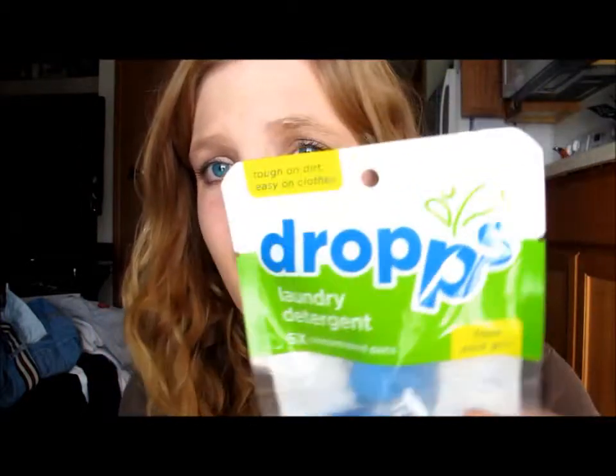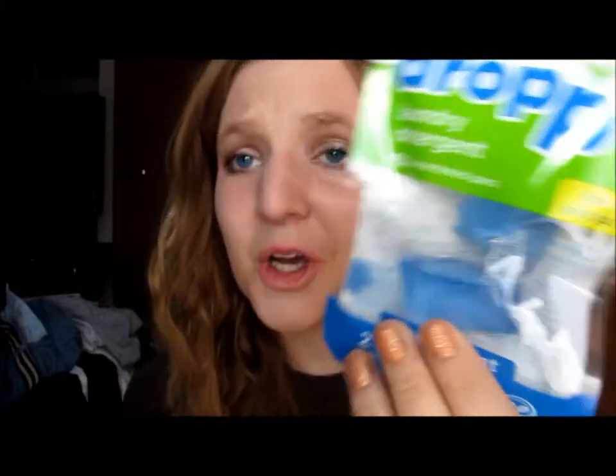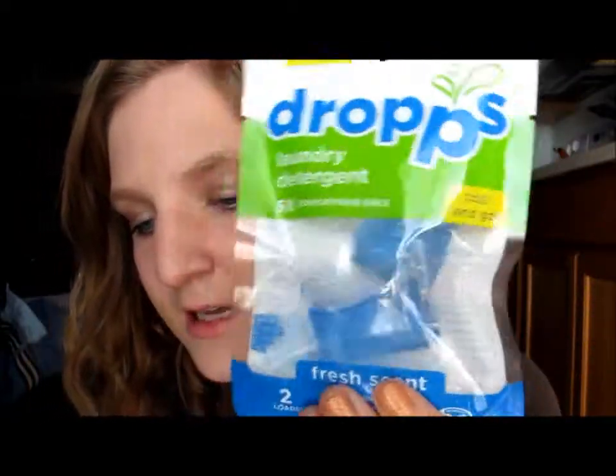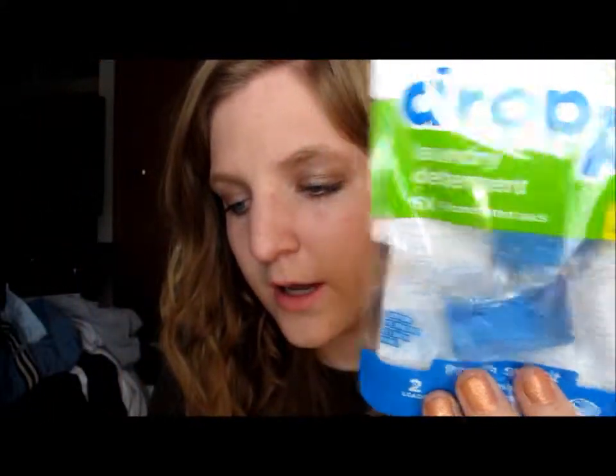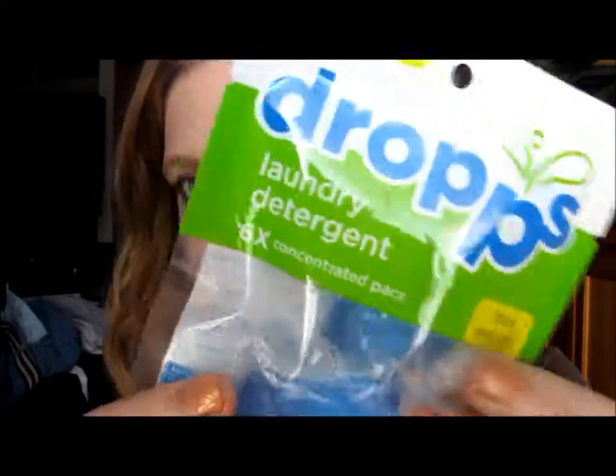The first thing I saw when I got my Birchbox are these drops — they're the Lifestyle Extra. There's always a little thing that's not really beauty or makeup related, just random. This is laundry detergent — you just drop these in your load. They're single-use, eco-friendly detergent packs, and this comes with two loads.